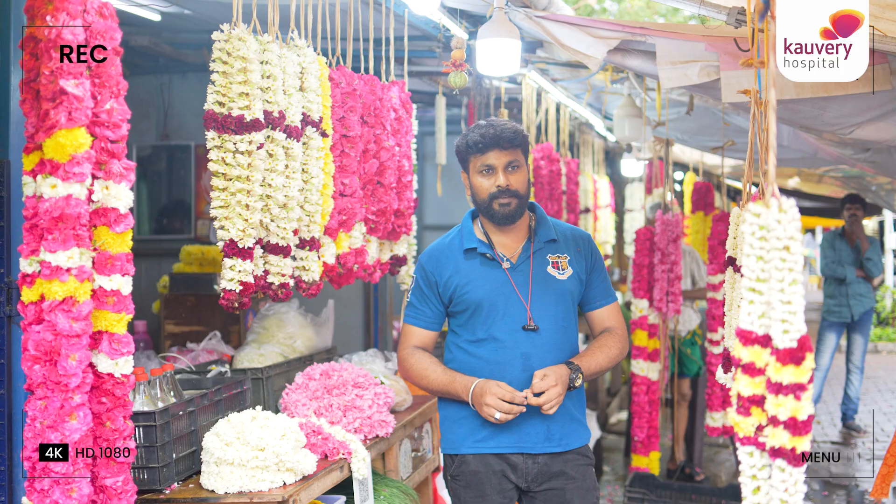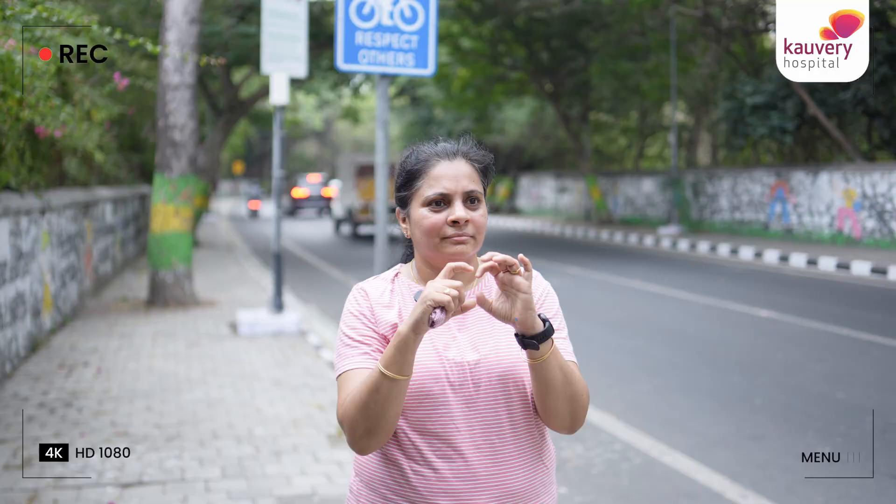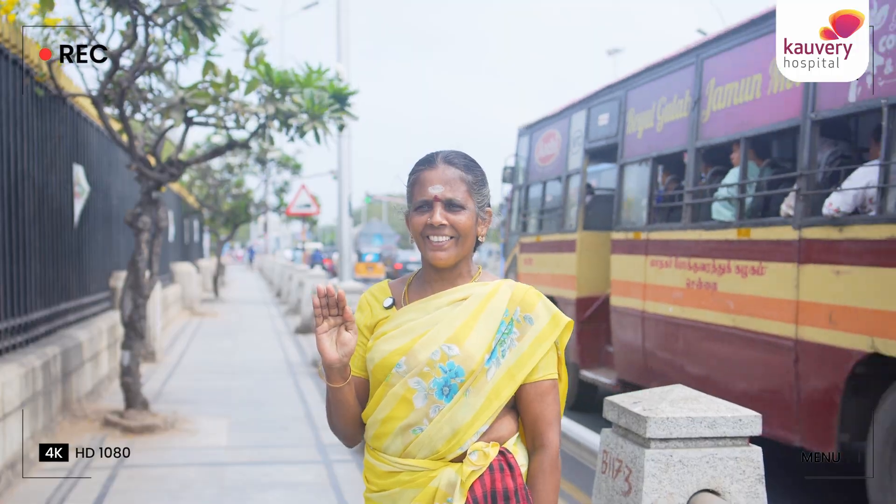Do you know the size of your kidneys? How big is it? No idea. How big is it? 1.5 cm. 12 to 13 cm. How much? I don't know.